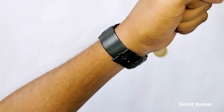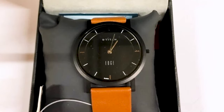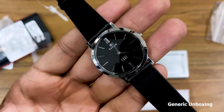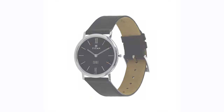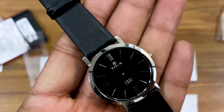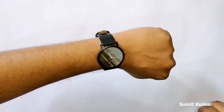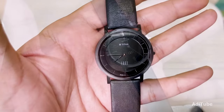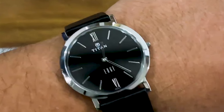What sets the Titan Edge apart is its excellent slimness. The watch utilizes advanced technology to achieve its ultra-thin profile without compromising on durability. The Titan Edge is powered by reliable quartz movement, ensuring accurate timekeeping. With its water resistance of up to 30 meters, this watch can withstand minor splashes and rain. With its combination of minimalist design, lightweight construction, and affordability, the Titan Edge is a true testament to the art of simplicity. Whether attending a formal event, a business meeting, or wanting a watch that exudes understated elegance, its slim profile, reliable movement, and affordable price point make it ideal for those who appreciate simplicity.